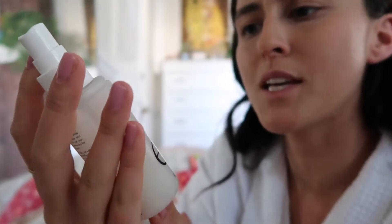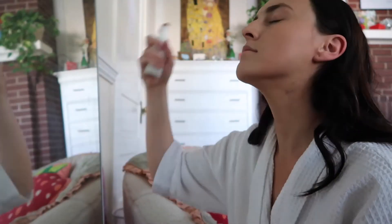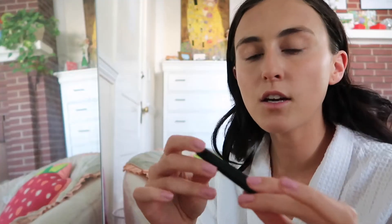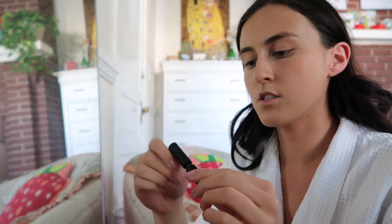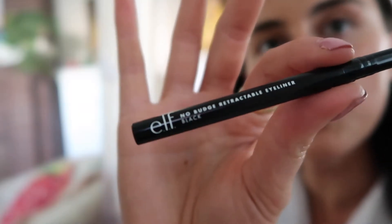Next I go in with this elf Dewy Coconut Setting Mist — it gives me that glowy look versus just matte, and I don't like when my face feels dry. This video should be sponsored by elf because I literally use so much of their stuff! I use the elf Wow Brow, which is just a tinted brow brush, and I go over my eyebrows to make them look more full. Then after that I use the elf eyeliner, which is probably the hardest part.